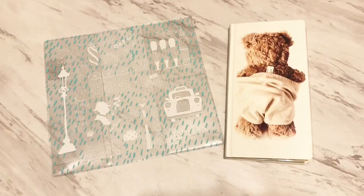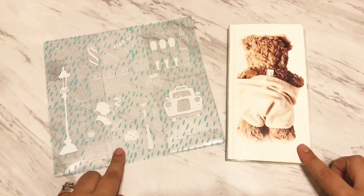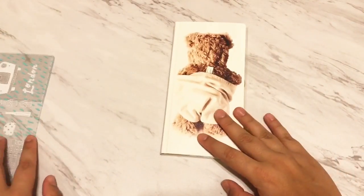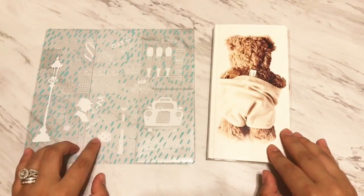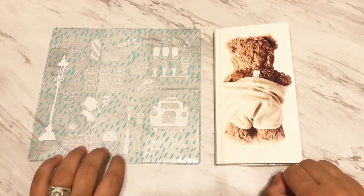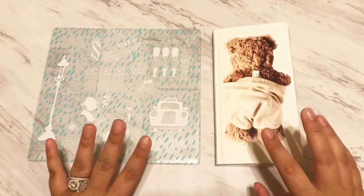Finally, I received happy mail from JetPens. This is a Hobonichi Weeks planner and a Hobonichi Plastic Weeks Cover called London. The Weeks Cover is called Stipe — it's a limited edition Weeks Cover. I got this for $29 and the Hobonichi Weeks Plastic Cover London was $6.25. Just to let you know, when you order from JetPens and spend $25 or more, you get free standard shipping. I received this within four or five days of ordering.